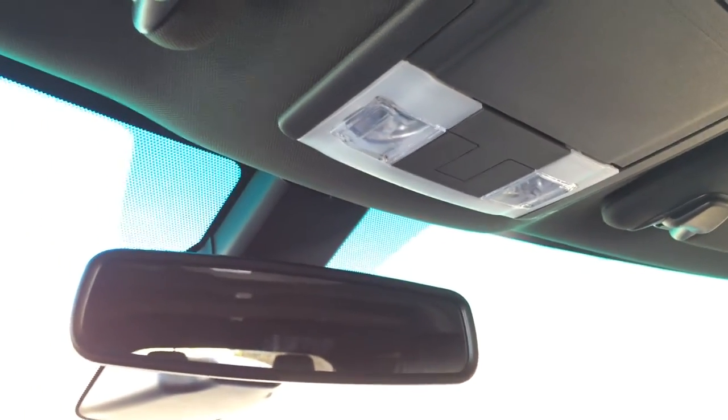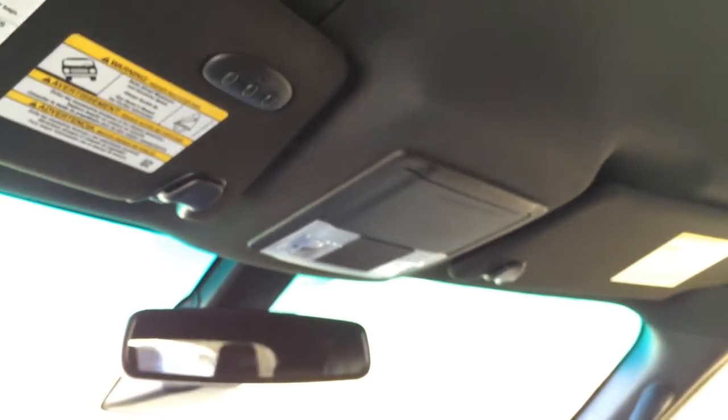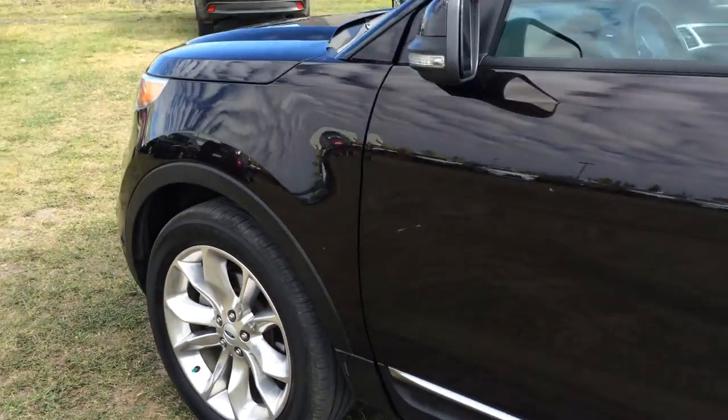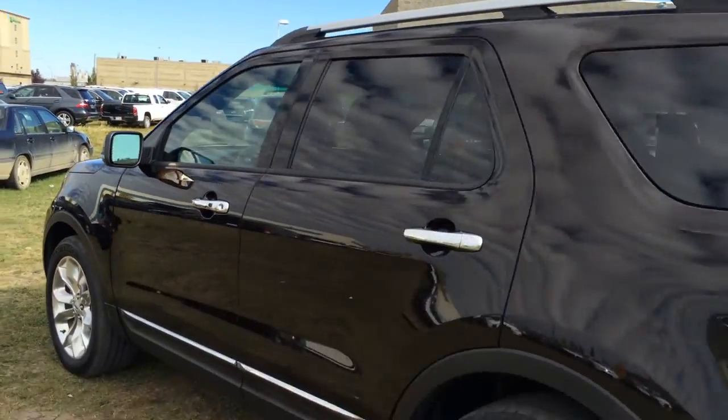Overhead, vanity mirrors that are illuminated, visors that slide, a sunglass holder, overhead lighting, and an auto-dimming rearview mirror. On the driver visor you have three integrated garage door openers. 20-inch wheels, keyless entry with smart access, entry pad, OEM remote start, tinted windows, and silver painted roof rails.